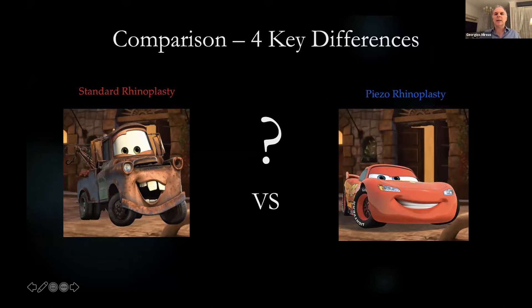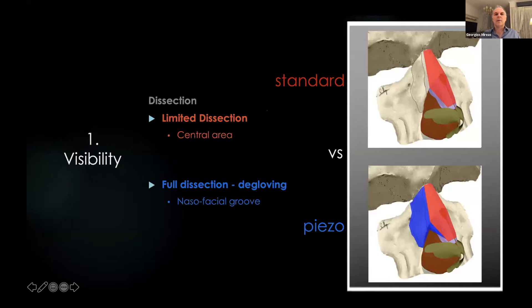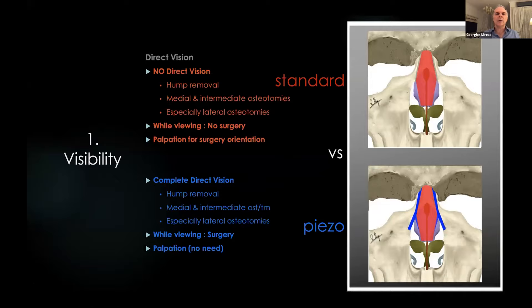A comparison of the two different techniques: standard rhinoplasty in red and piezo rhinoplasty in blue. The first difference is visibility. With standard equipment in an open or closed rhinoplasty, we have to dissect only the central area, and we operate almost totally blindfolded. In contrast with piezo, we go with full degloving from one nasopharyngeal groove to the other, and we operate on bones under complete direct vision.